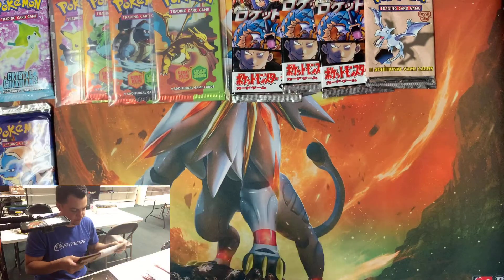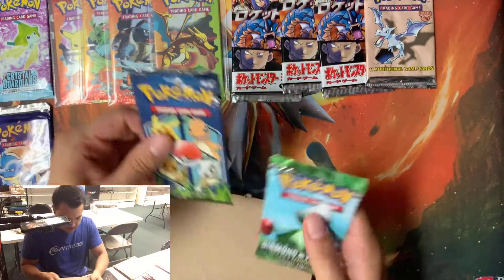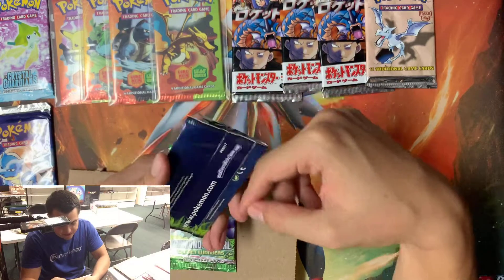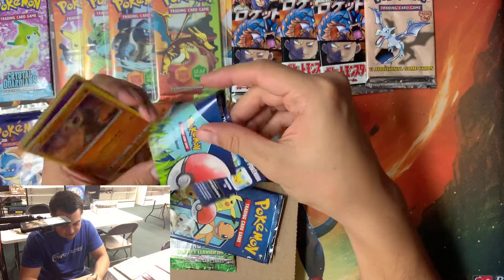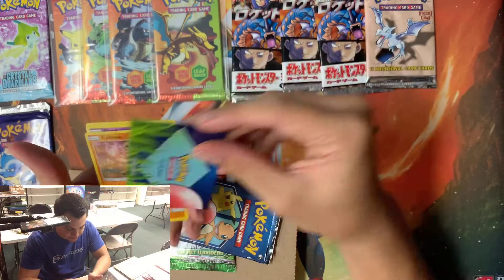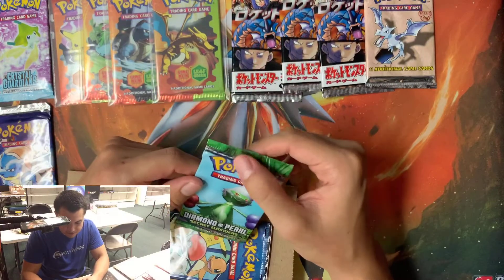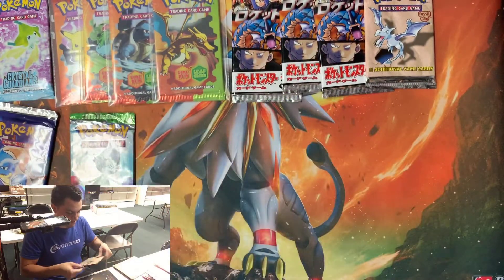Next one — we got two more packs. I actually don't even remember this one being in there, so it might be a throw-in. It looks like it's open, which confirms it's a throw-in. It's pretty cool though — Secret Wonders pack, Diamond and Pearl. Awesome, amazing! I'll just leave this one out here.